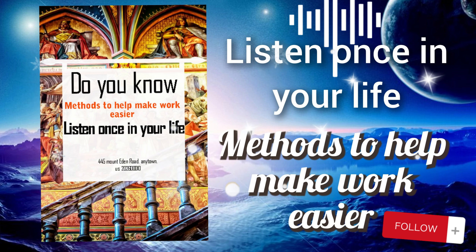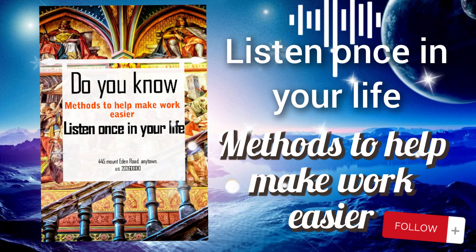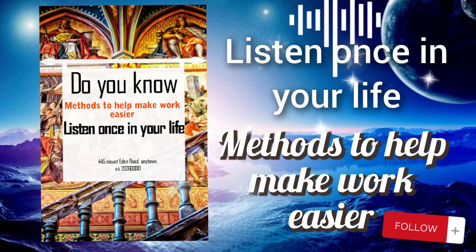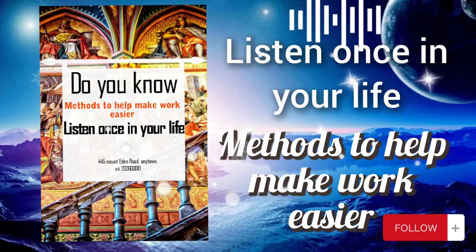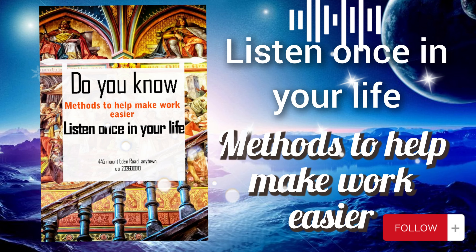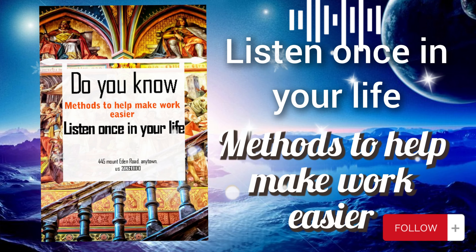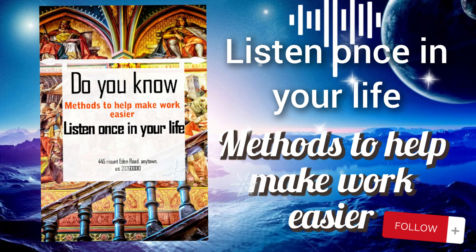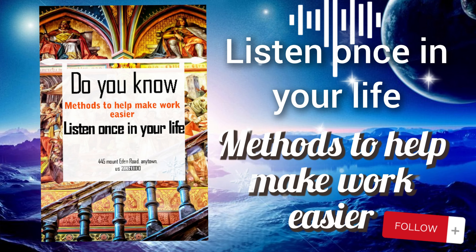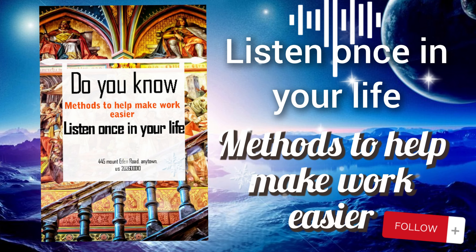Let's analyze the ninth method: learn from experience. This involves reflecting on past projects, tasks, or challenges to identify lessons learned and extract valuable insights. It's about recognizing what worked well, what could have been improved, and applying those lessons to future endeavors. After completing a major project, you take time to review the process and outcomes critically, assessing strengths and weaknesses in planning, execution, collaboration, and communication, and identifying specific areas where improvements could be made.